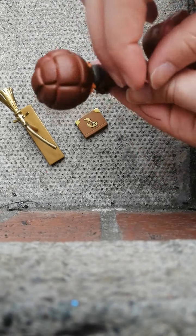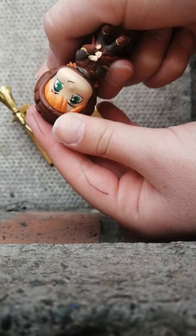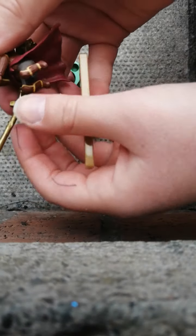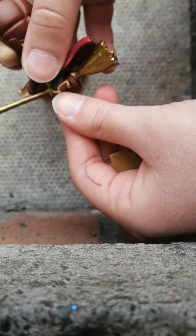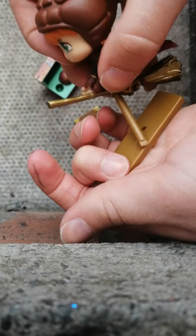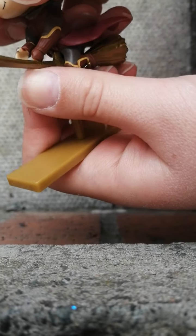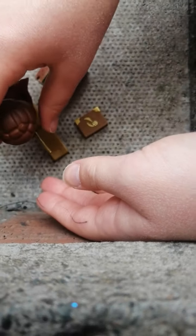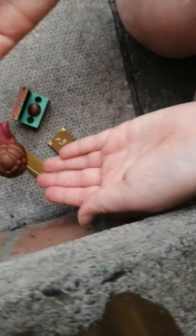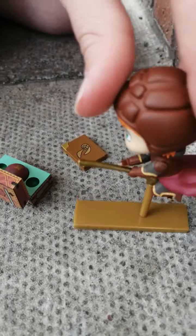Ron Weasley! I actually wasn't expecting it to be Ron. When I opened this I thought it was going to be Harry or something. You see, he puts his feet in that little bit to keep him up, then we put his hands around the broom, and you see he stands up and it looks like he's on a broom. That's what we got!